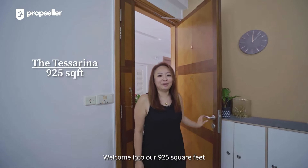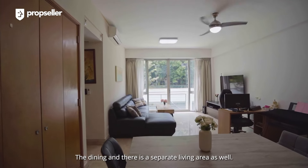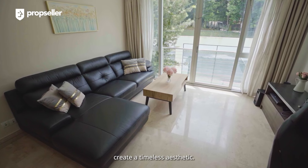Welcome in to our 925 square feet, two-bed, two-bath unit. It has a spacious and functional layout, with a dining area and a separate living area as well. Throughout the home, the use of woods, white tones and marble create a timeless aesthetic.